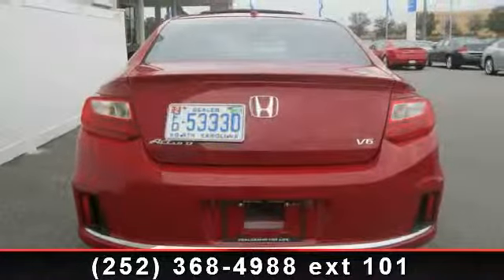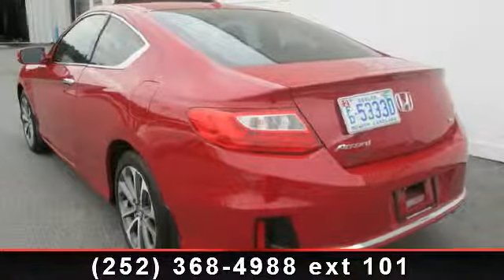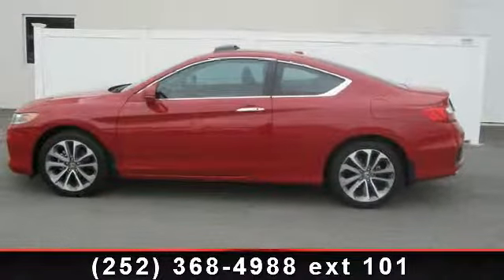Universal garage door opener, four-wheel disc brakes, and fog lamps. If you are looking for a solid pre-owned car, this might be the one. This vehicle shows low mileage and has a smooth ride.